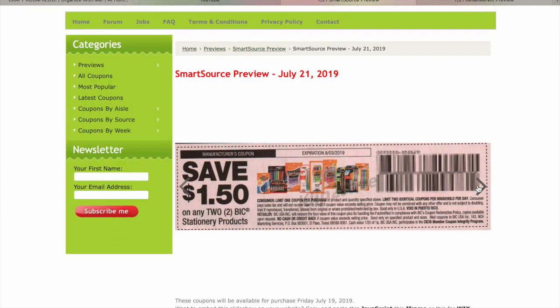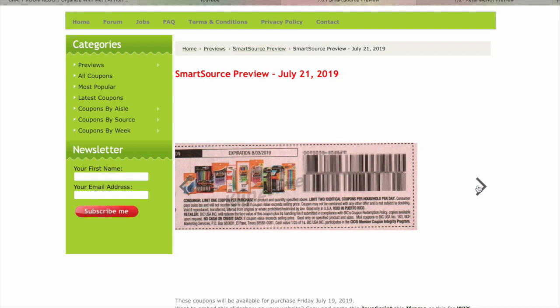$1.50 on two BIC products — this is probably one of the best ones in the insert. I know Kroger's going to have these on a 10 for 10 sale next week, so they'd be 25 cents, which is amazing.